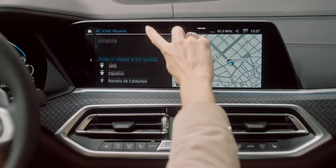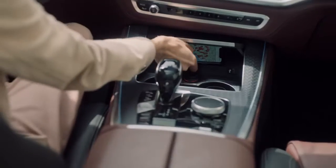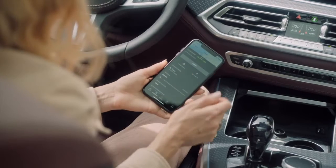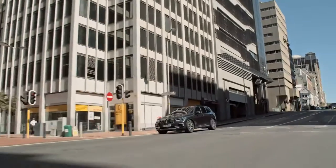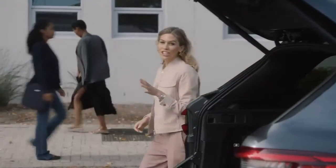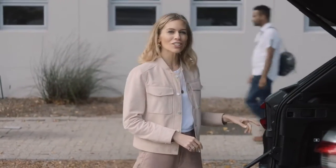You can even view points of interest nearby and discover other things to do. With the seamless use of BMW connected charging services, the search for public charging stations is also possible via smartphone. When you've selected a charge point in the app, you can literally send the destination to your navigation system in your car.